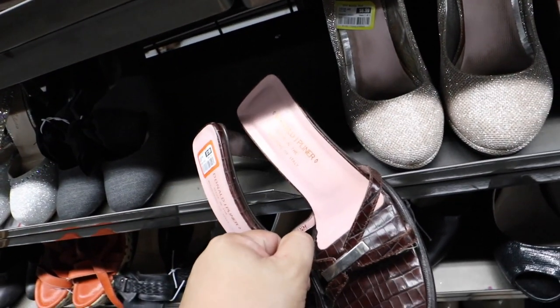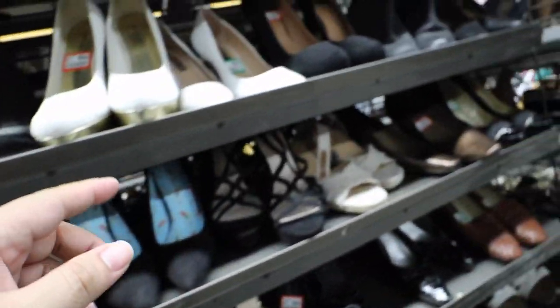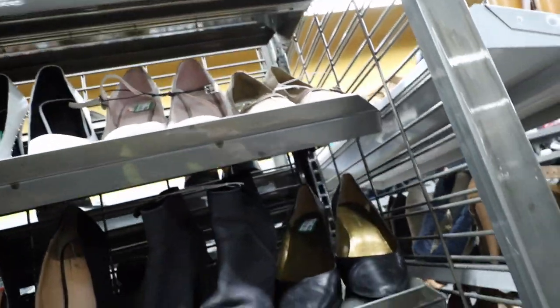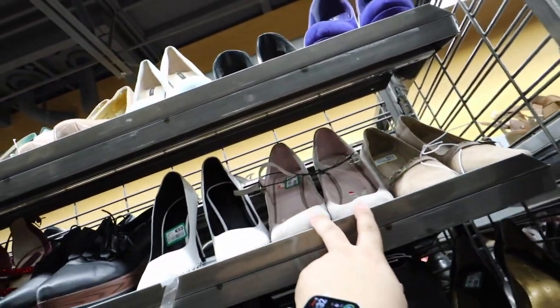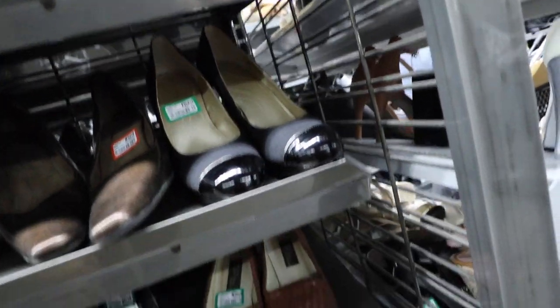They have these Donald J. Planner shoes — these are expensive, he makes expensive shoes. There's some Vince Camuto's. Ann Klein. Tahari.